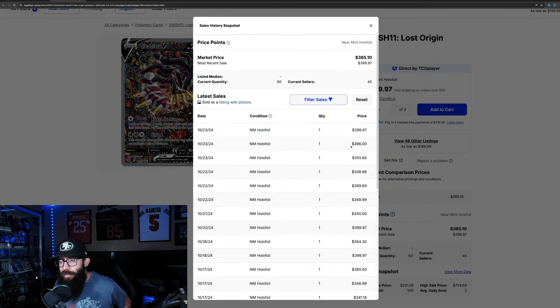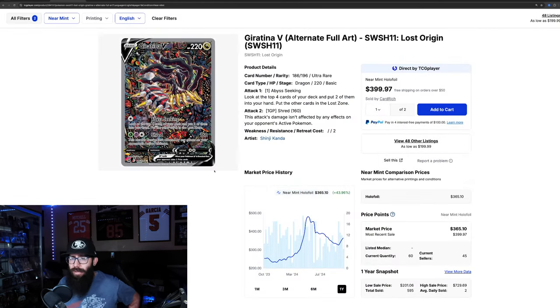Looking at the last sold prices: $399, $396, $355, $330, and then another $399. So it kind of looks like the Giratina might be creeping back up to that $400 range, which would be a great level to see it at.